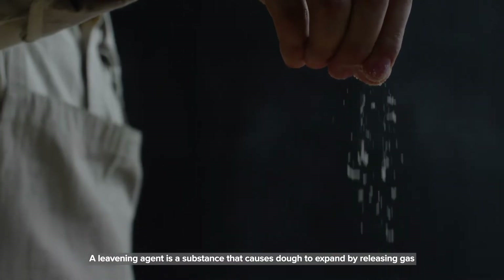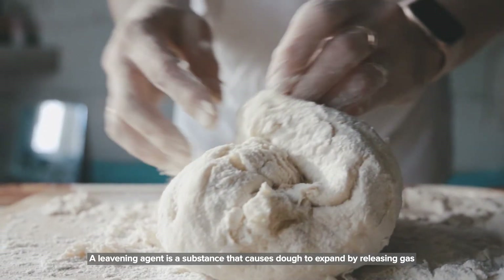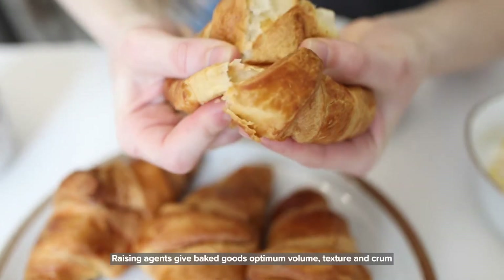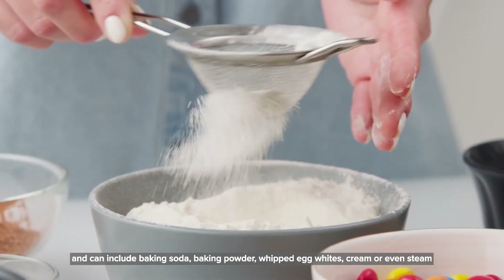A leavening agent is a substance that causes dough to expand by releasing gas once mixed with liquid, acid or heat. Rising agents give baked goods optimal volume, texture and crumb, and can include baking soda,